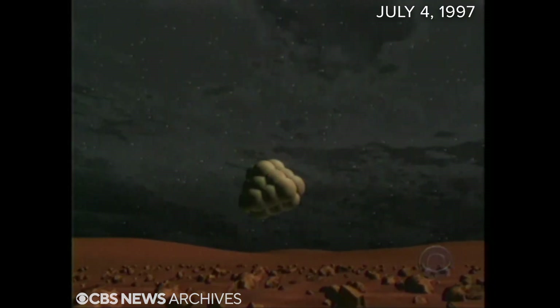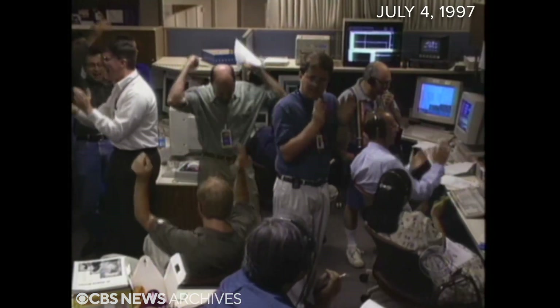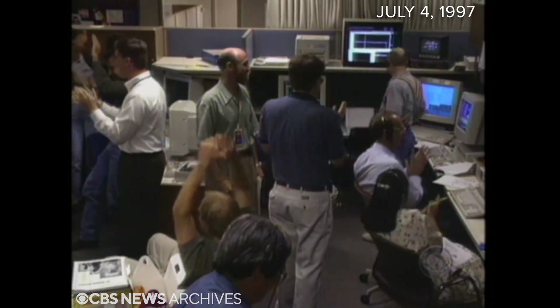It survived. The signal is barely visible. It's a very good sign, everybody. And for the first time in 21 years, America is back on Mars.